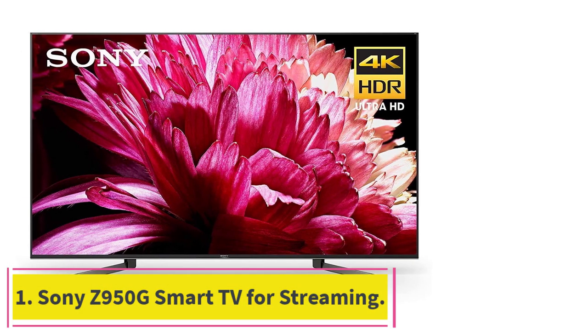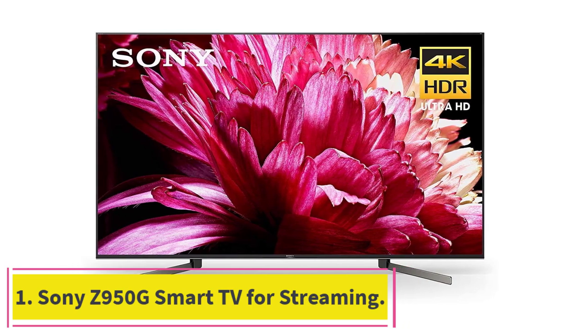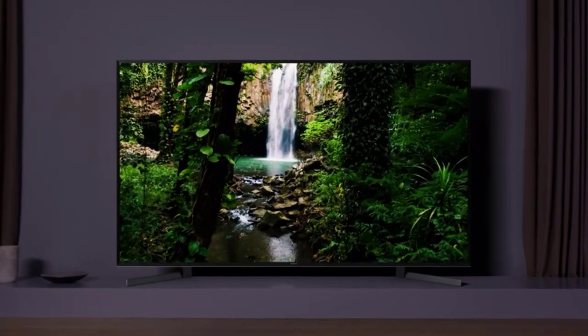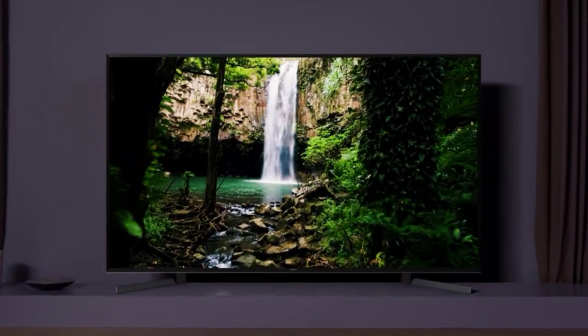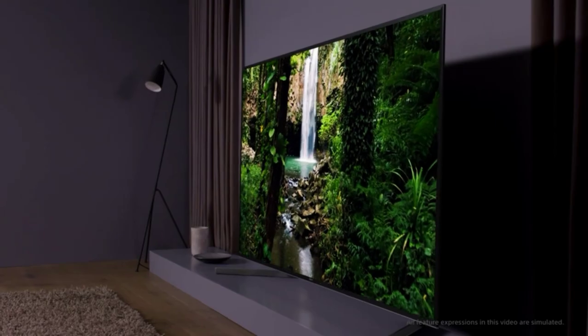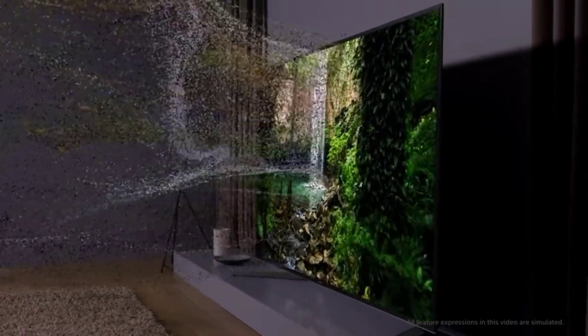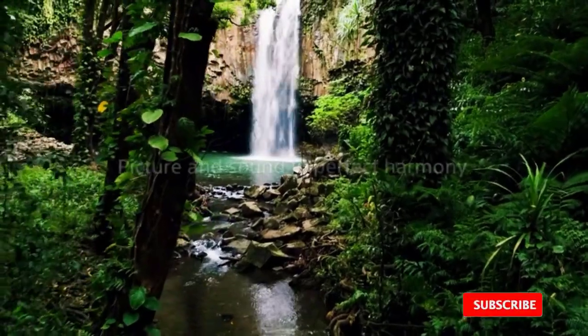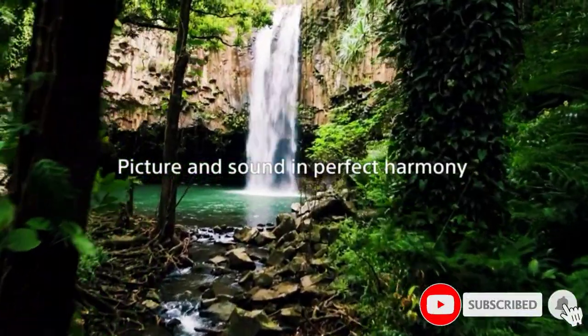Starting at number one, the Sony Z950G smart TV for streaming. This TV comes with 4K HDR Super Bit Mapping, a Triluminous display, and Netflix Calibrated Mode — an excellent choice for Netflix enthusiasts. We love this TV's laundry list of image optimization features, including Dynamic Range Pro for six times the contrast range of LED TVs.